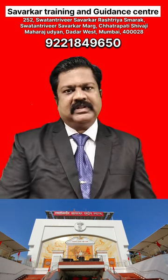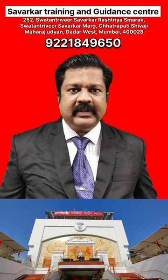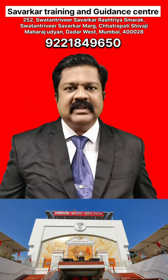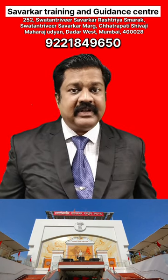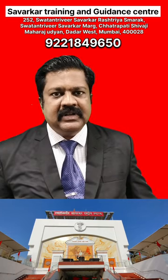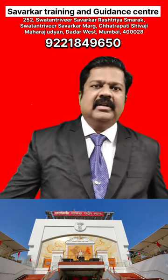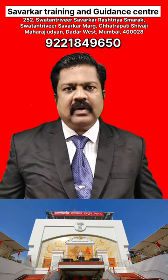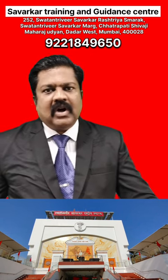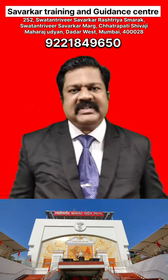About preparation: for the first paper, that is General Studies, there are a total of 10 subjects to study — Physics, Chemistry, Biology, Environmental Science, History, National Freedom Struggle (history till 1857 and after 1857 are treated separately), Indian Polity, Economics, Geography, and lastly Current Affairs. All questions are multiple choice questions.